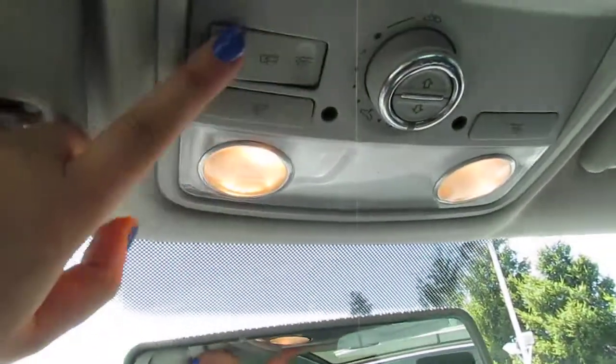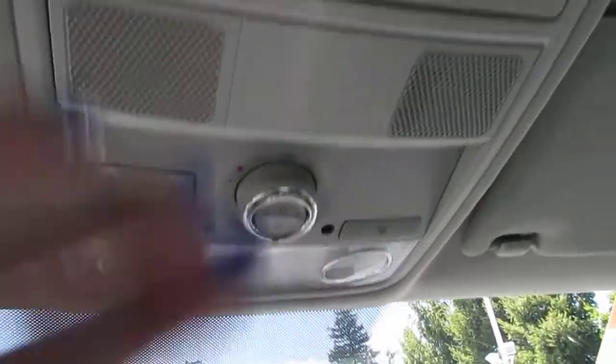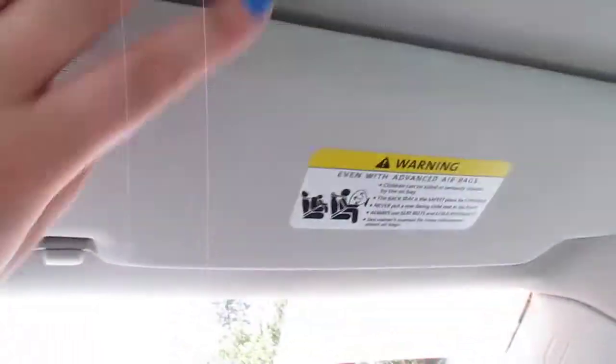You've got your interior lights — you can turn them on one at a time, whichever you prefer. There's some storage up here as well, along with a vanity mirror and light that goes on as you open it.